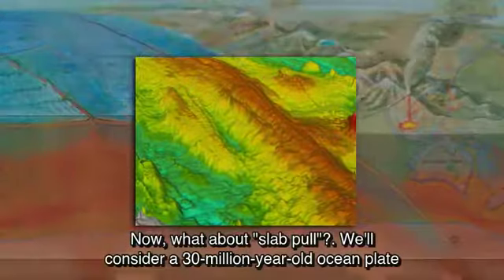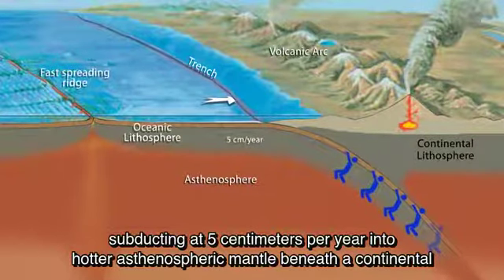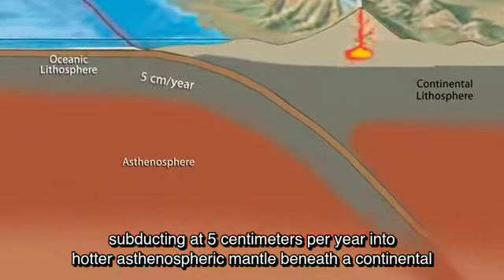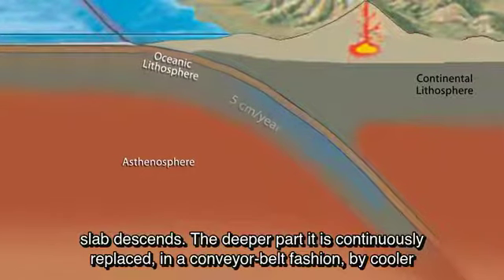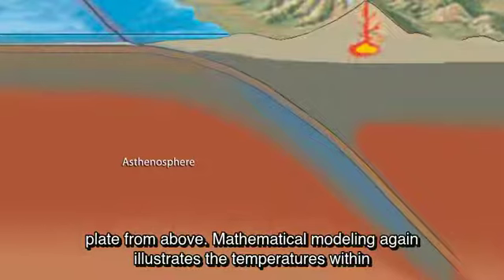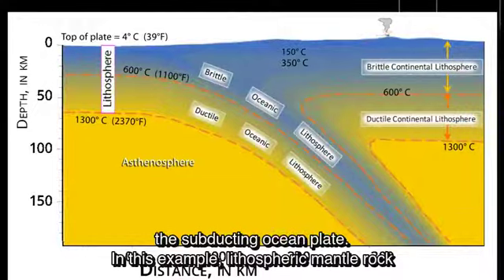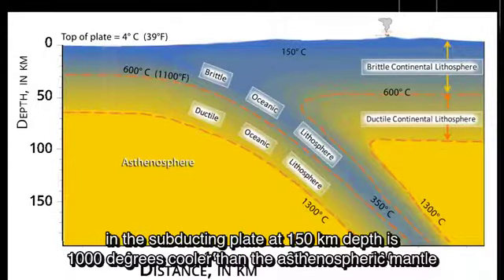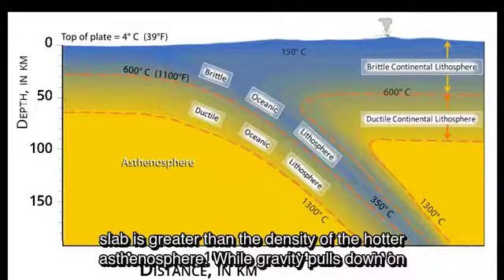Consider a 30-million-year-old oceanic plate, which we'll call a slab, subducting at five centimeters per year into hotter asthenospheric mantle beneath a continental plate. As the oceanic plate subducts, the warming process takes many millions of years as the slab descends, with the deeper part continuously replaced in a conveyor belt fashion by cooler plate from above. Mathematical modeling illustrates the temperatures within the subducting oceanic plate: lithospheric mantle rock in the subducting plate at 150 kilometers depth is 1,000 degrees cooler than the asthenospheric mantle at the same depth.